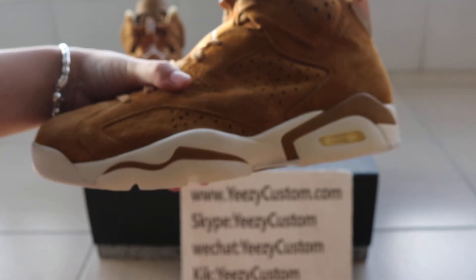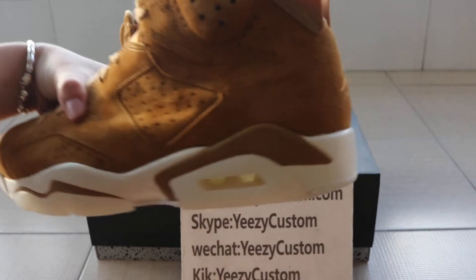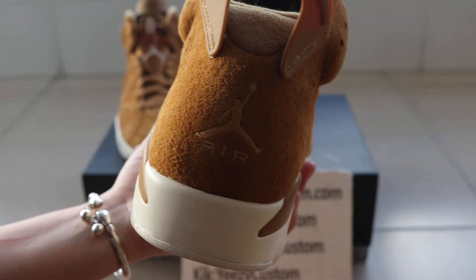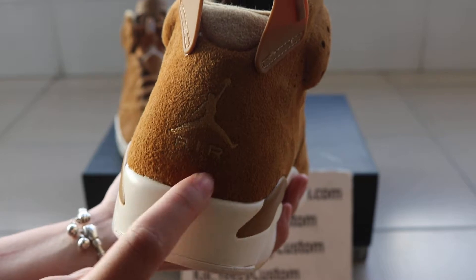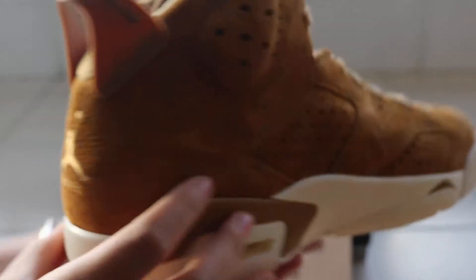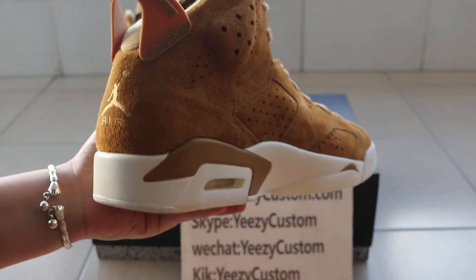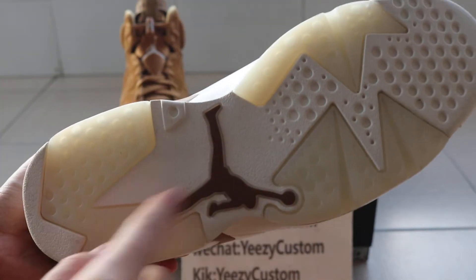One side of the shoes. The back of shoes — it also has a Jumping Mane. The other side of shoes. The bottom of shoes.